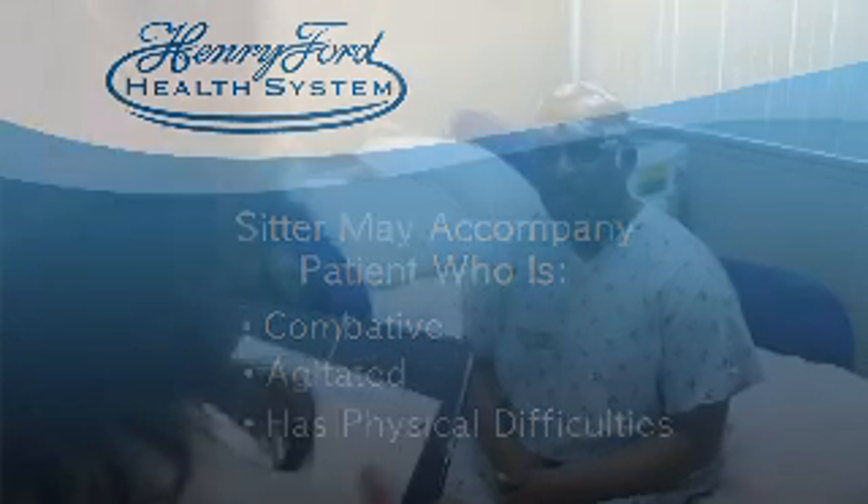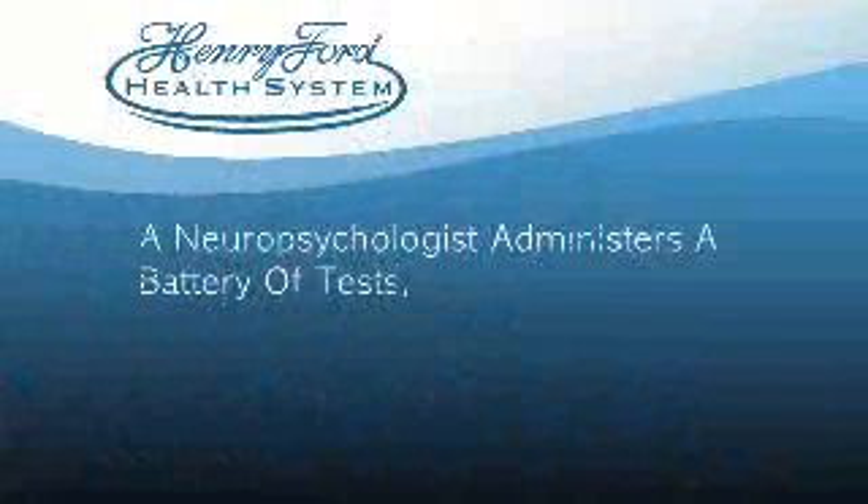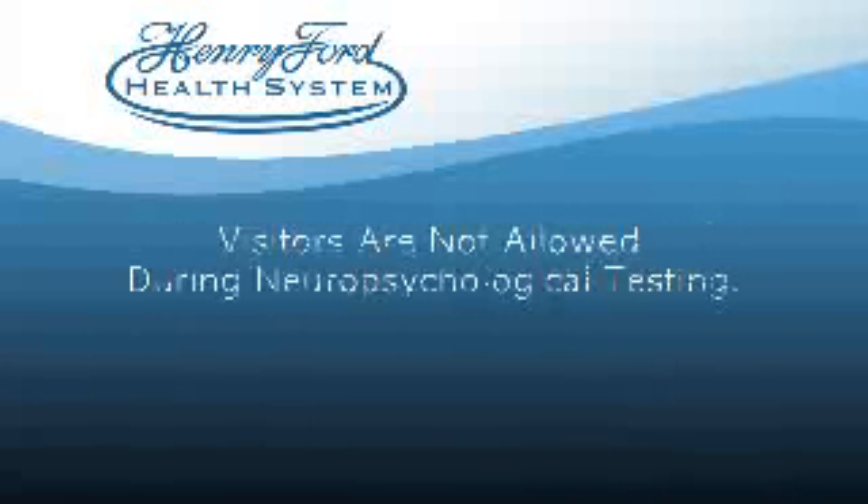If indicated, neuropsychological evaluation may be performed in the EMU room during the hospital stay. During this evaluation, a neuropsychologist administers a battery of tests for approximately 4 to 6 hours. Visitors are not allowed during this time.